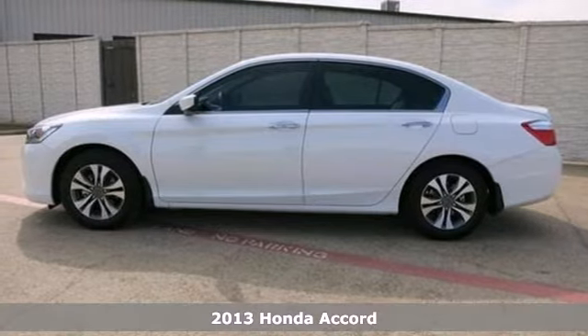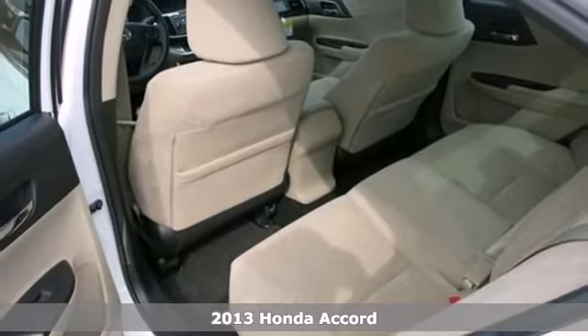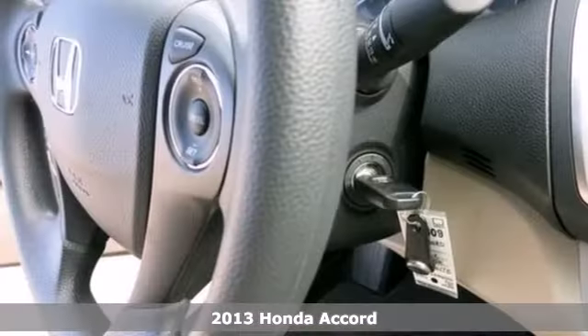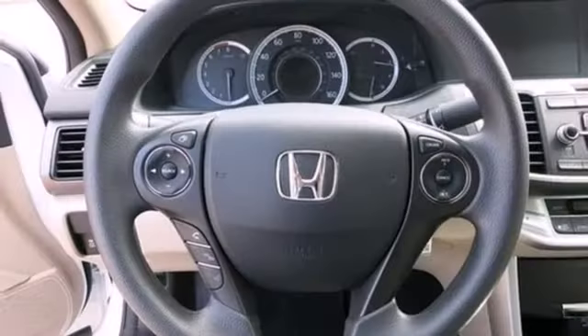It's a 2013 Honda Accord sedan. This is a well-balanced sedan that is good at just about everything. It's nicely mannered, polished, pleasant, and steady.